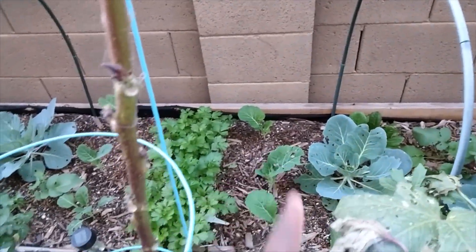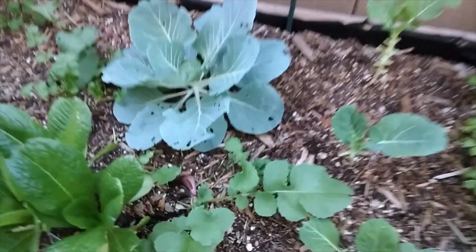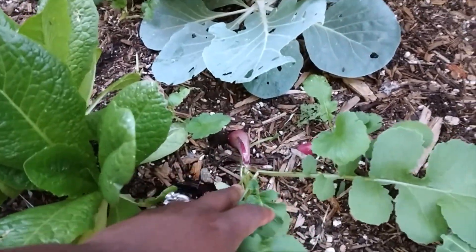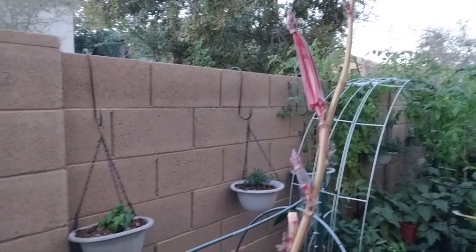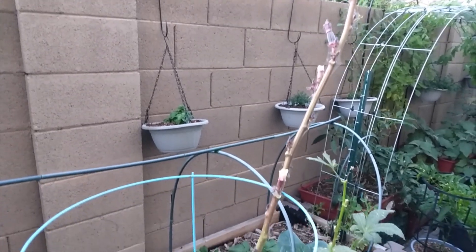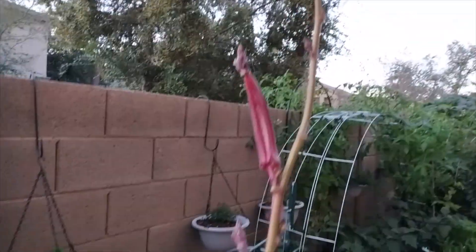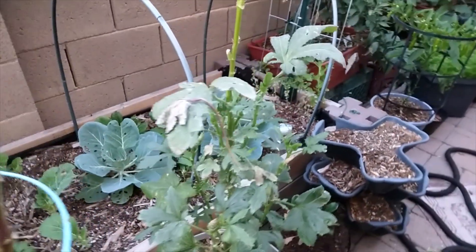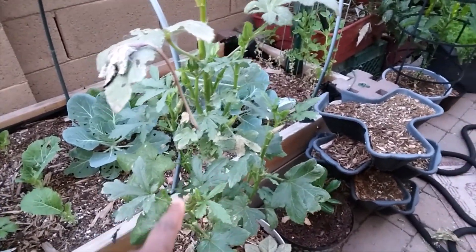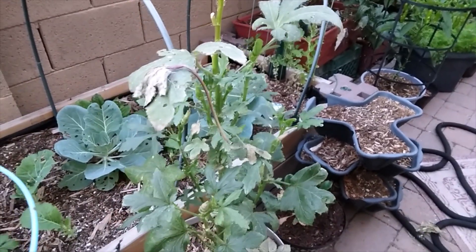And then we have radishes just kind of sprinkled throughout. And then we have collard greens on each side of the celery. And then look at these radishes, guys — these are huge. I need to come in and pick all of these tomorrow. Now, I keep saying that I'm going to pull these okra because especially this red one, it's so infected. But I keep getting okra — I have one here, one there, one here, and then all of these babies that are flowering. The same thing with the green okra — all of them are starting to flower. All the leaves fell off of the red onto this green one, and now this one has spider mites.